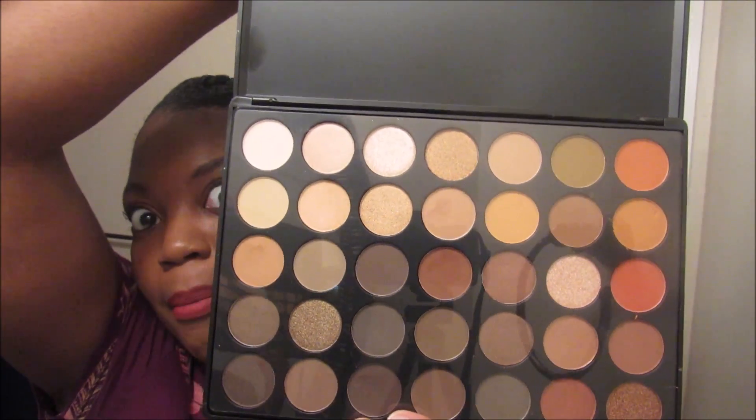I also picked up a Morphe palette because everybody talks about Morphe on YouTube. I picked up the 350 palette — that's the palette everybody was talking about. I wish I had waited because this one has shimmers and I'm really not a shimmer girl; I prefer all matte colors. Now they have a 350 matte palette and I should have gotten that one. But I do like this palette — I used it for my makeup today.